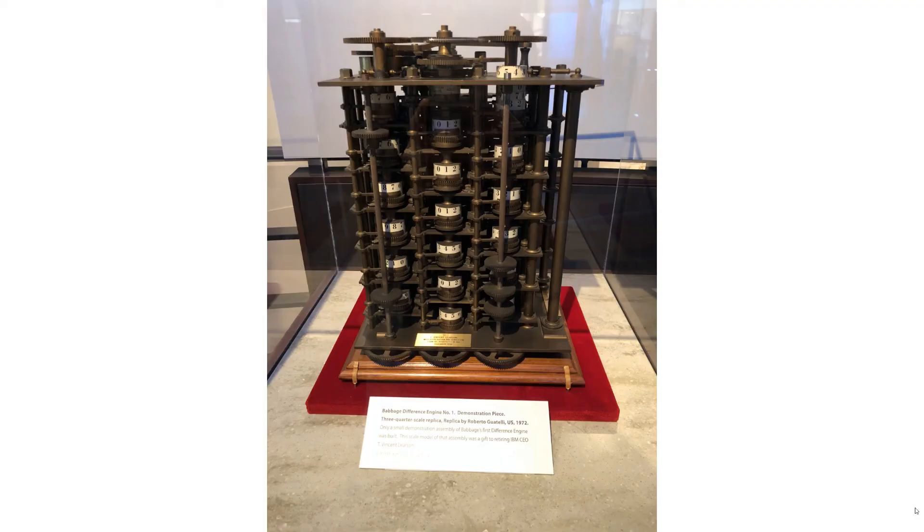On the screen here it says Babbage Defense Engine Number One. I'm not going to go through intimate details of everything because this will take forever and I haven't done any research. It's a computer of sorts — a bit more mechanical than we're used to, certainly before the electronic age.